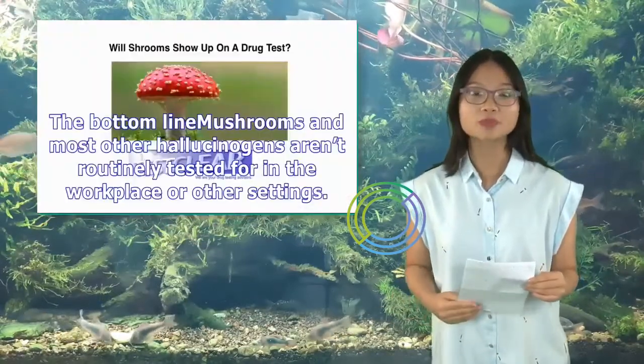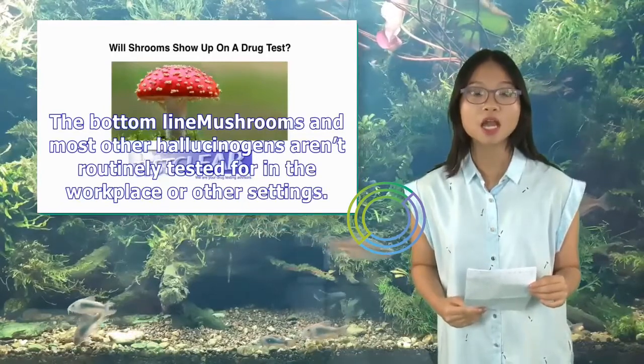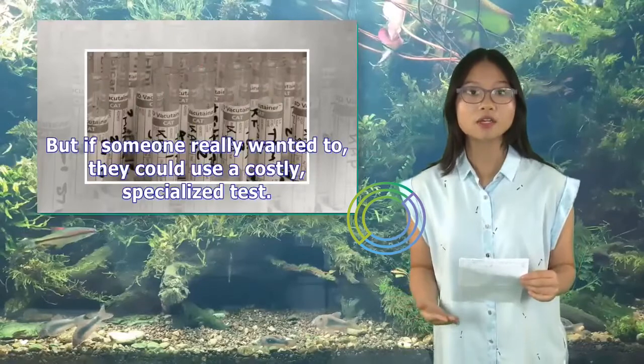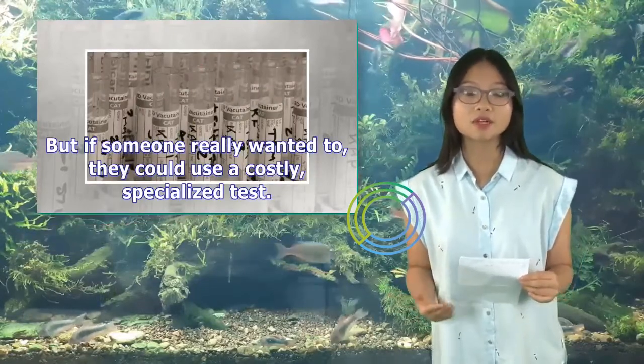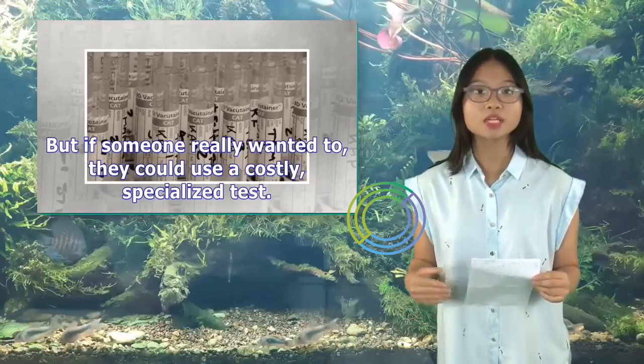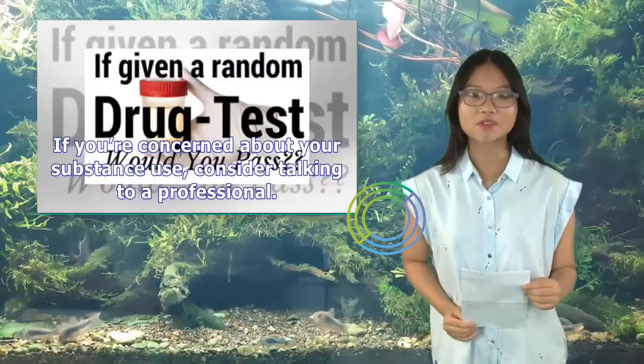The bottom line: mushrooms and most other hallucinogens aren't routinely tested for in the workplace or other settings. But if someone really wanted to, they could use a costly, specialized test. If you're concerned about your substance use, consider talking to a professional.